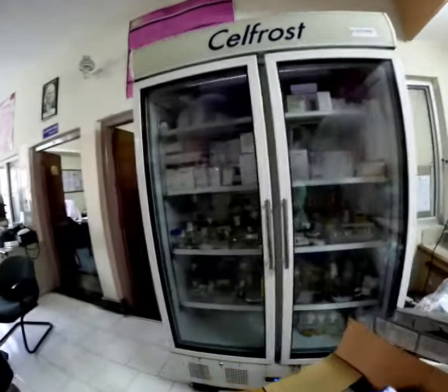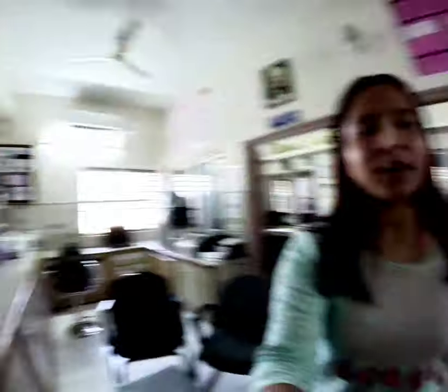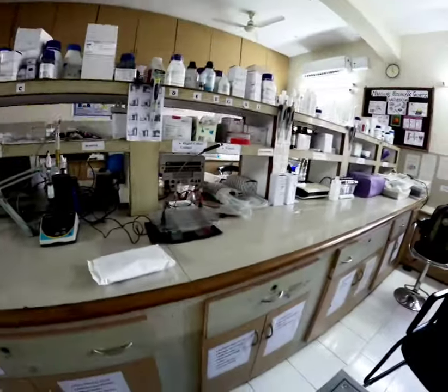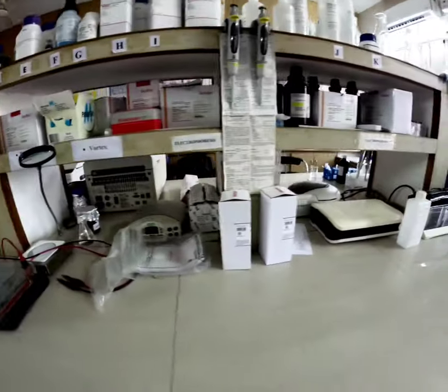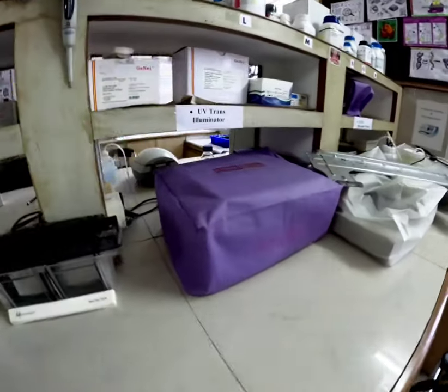So you can do training here if you are interested in the same field. These are our instruments: digital pipette, pH meter, electrophoresis unit, digital colony counter. This is blotting. This is the trans illuminator.